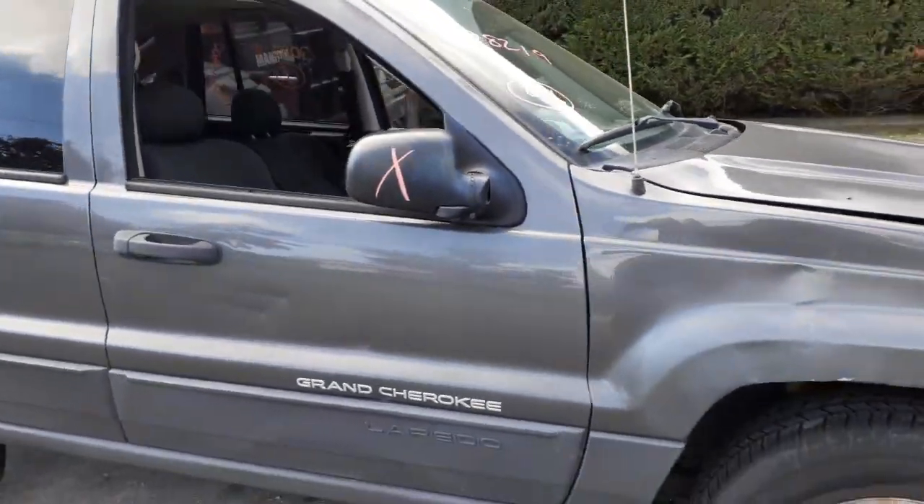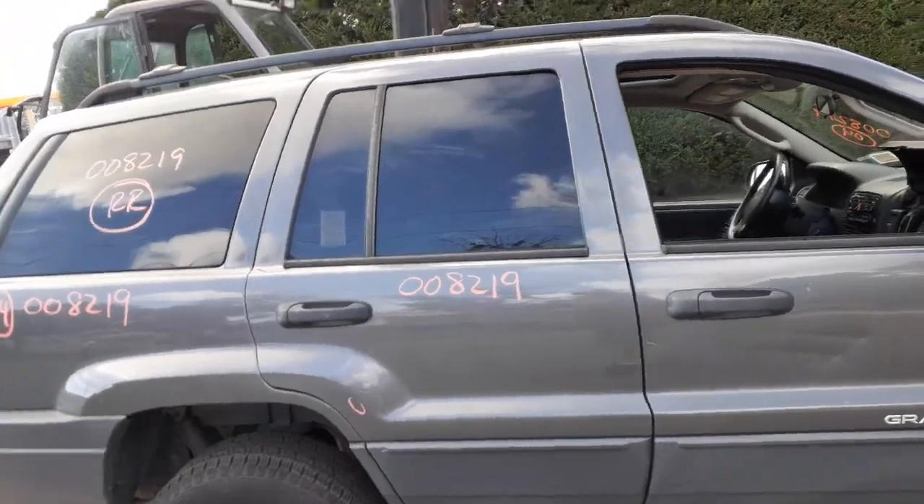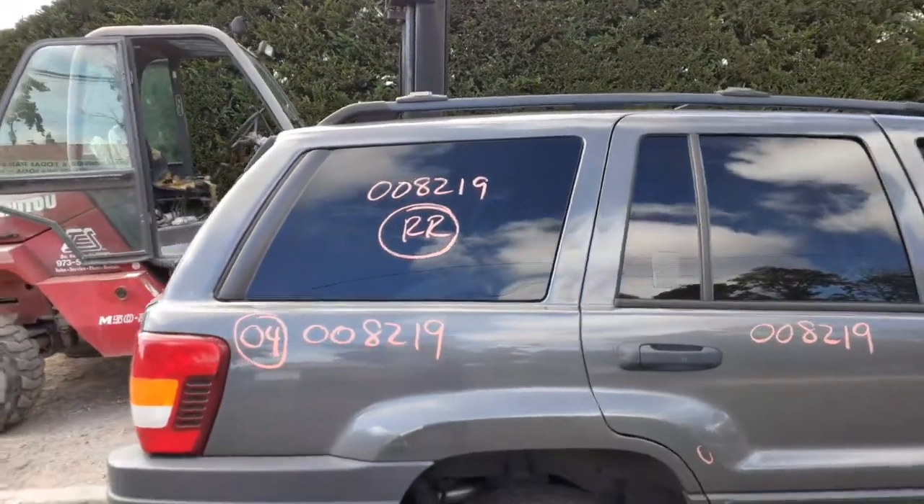Right front door is no good, and the mirror. Glass is broke. You do have a right rear door — power window, power lock, privacy tint. Quarter panel's not bad, a ding or two in it. You got a right rear quarter glass with privacy tint.